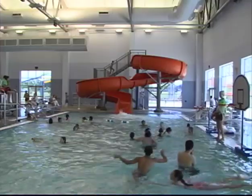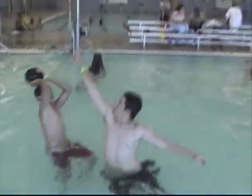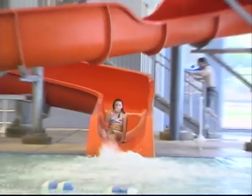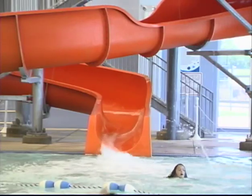A natatorium is an indoor swimming pool basically. We have two pools inside right next door here to the water park — a small leisure pool and a competition pool. Inside we have water basketball equipment and another slide inside. So if children are not tall enough to ride some of the slides outdoors, they can go inside.